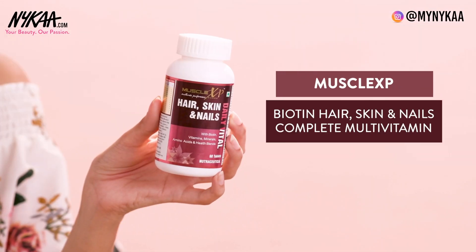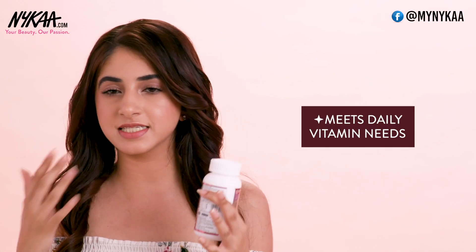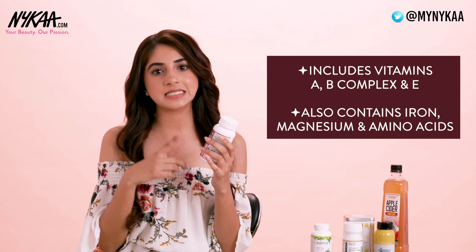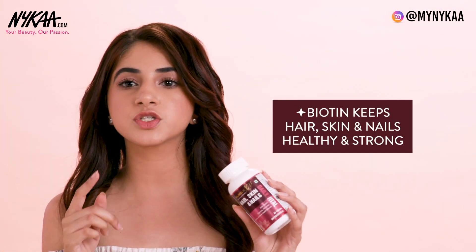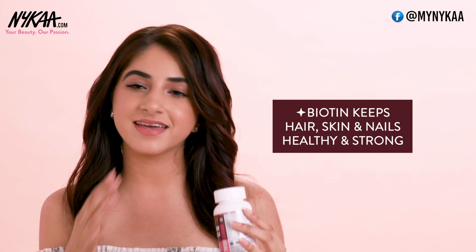Next up I have MuscleXP's Hair Skin and Nails Daily Vital Tablets. These are multivitamin tablets that take care of your daily need of vitamins and nutrients. They include Vitamins A, B Complex, E, and minerals like Iron, Magnesium and Amino Acids. They also have Biotin, which is a key ingredient in making sure that your nails, hair and skin are healthy and strong.